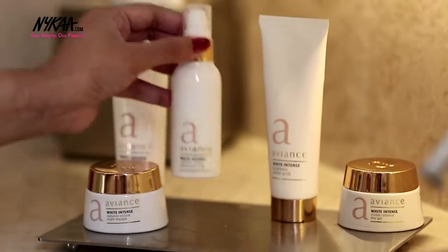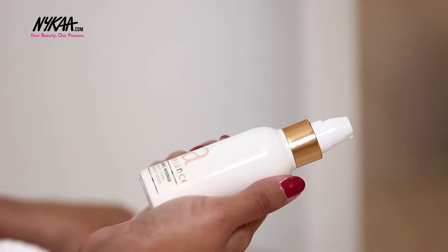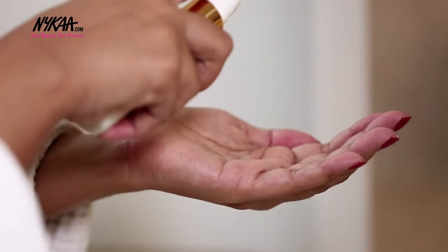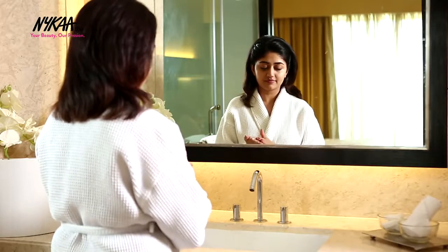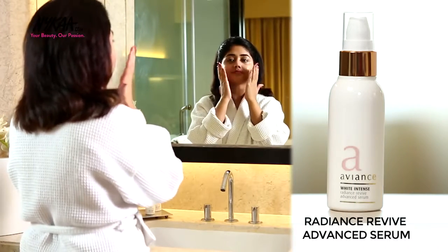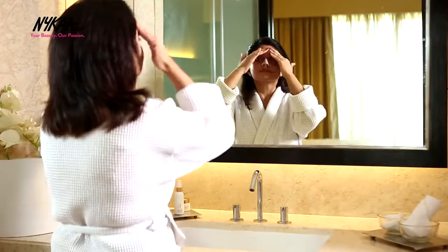The next step is serum and I like to use the Radiance Revive Advanced Serum during the daytime since it's very lightweight and adds nourishment without greasiness. This is a brightening serum that revives dull skin and helps restore the natural radiance of the skin. It also contains antioxidants that combat free radicals and aid skin repair.